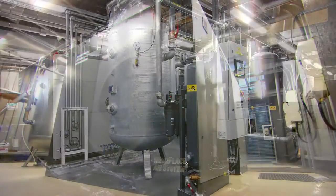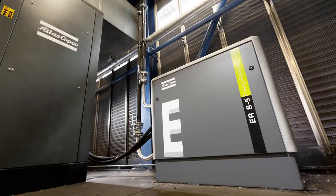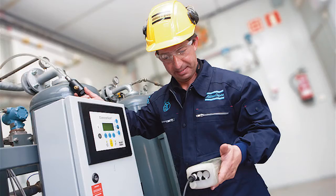One area to be audited is compressed air, which accounts on average for 12% of industrial electricity use, offering scope for significant energy savings.